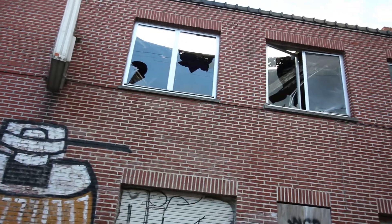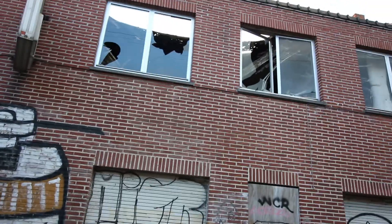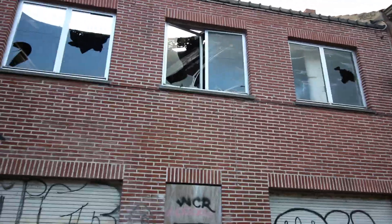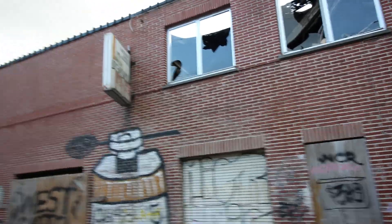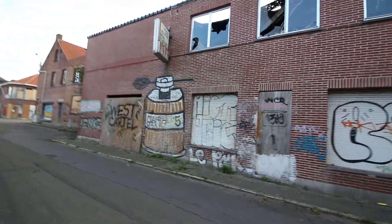This roof came down. A lot of the buildings are in a much worse state than others. You can see which ones have been abandoned the longest.